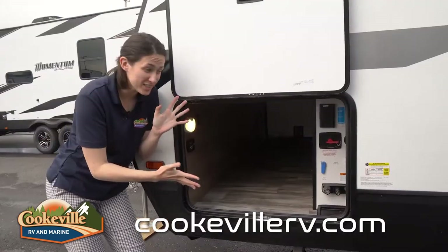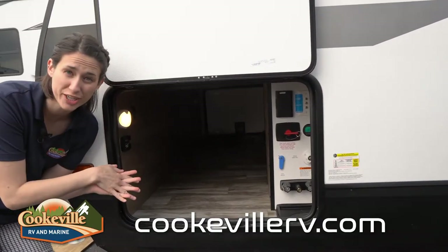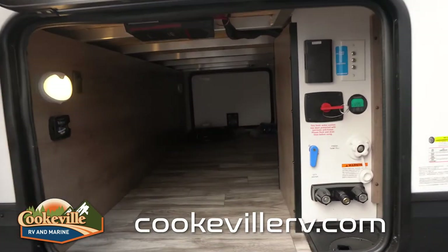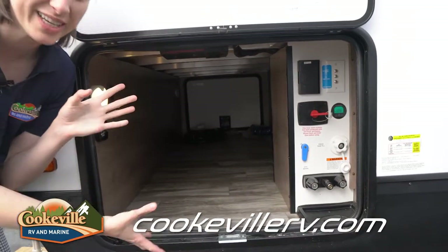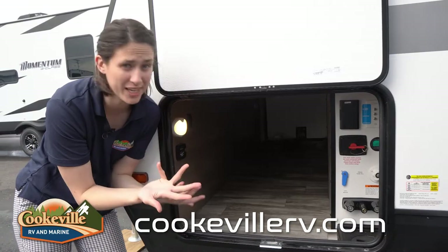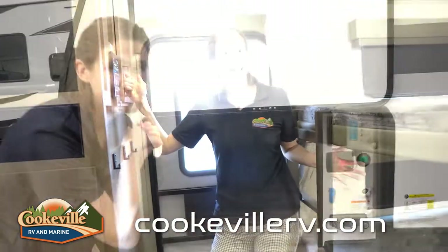The storage is in the front where we have our pass-through storage area — everything's fully finished here and it's a great place to put chairs, extra tools, or anything else you want to bring on your weekend adventures. We also have an outdoor shower attachment over here on our convenience bay, our battery disconnect, and two LED lights — everything we need when we get to the campsite.